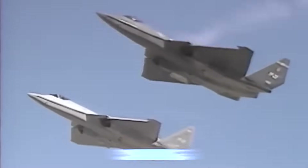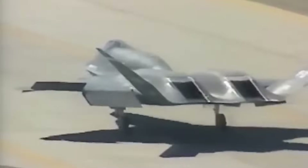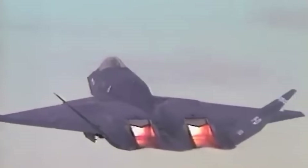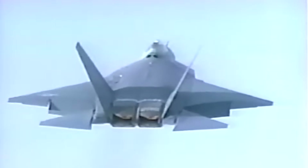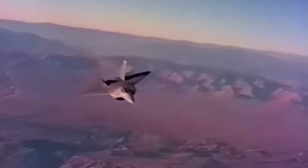In the late 1980s and early 1990s, the United States stood on the threshold of a new era in aerial warfare. The Cold War was still shaping military strategy, and American planners anticipated that the next generation of air combat would require fighters capable of achieving absolute dominance in the skies against any adversary.